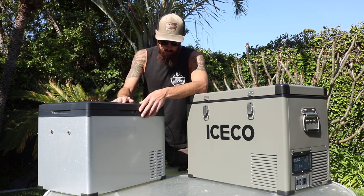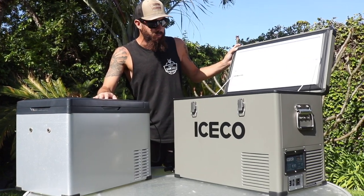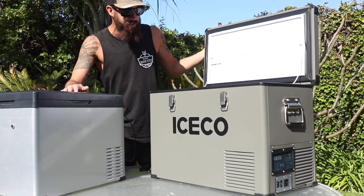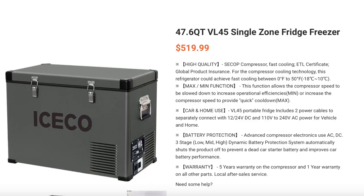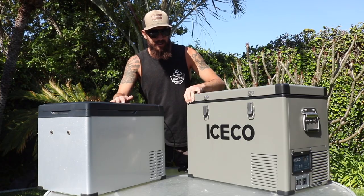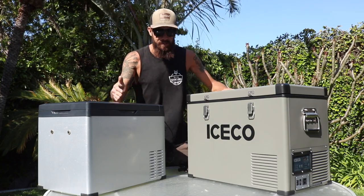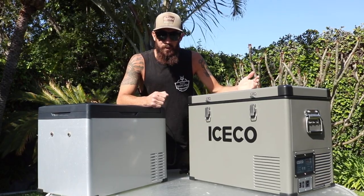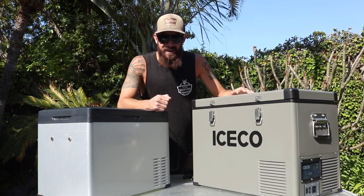Over here we have an ICECO fridge, and this is a very nice fridge. When they reached out and offered to send me one, I was an absolute yes because this is a really quality product. This fridge retails for about $550 — they do have a promo going right now — so for this video, it's $550 versus $250. I know these aren't Dometics, but when you live in a vehicle, shelling out $1,100 to $2,000 for a refrigerator just isn't realistic.